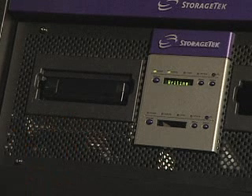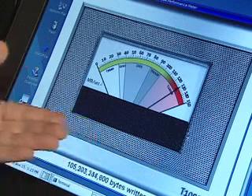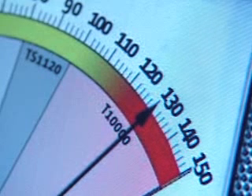You can see the one we have on display here in the booth at the Supercomputer Show, as well as the performance gauge here, showing our customers that this drive running in demo mode is consistently running faster than 120 megabytes a second.